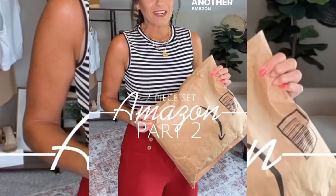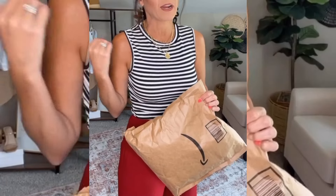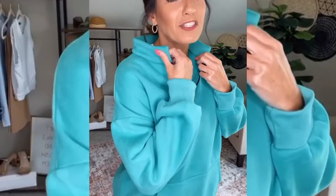We are back with another Amazon set — this is part two. This one is going to be perfect for running errands or on a chilly summer night. This set is a sweatshirt material so the pants are super soft, with an elastic waistband, a functional drawstring, and pockets. This will be a perfect set for the beach because it gets chilly out there at night. The top has a cute little collar, a half zip, and the inside is that really soft plushy material.